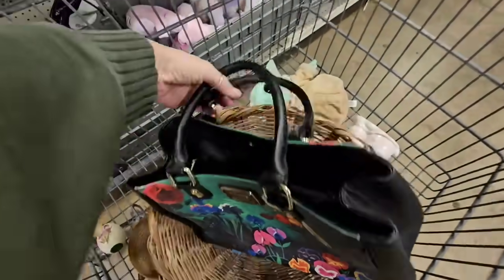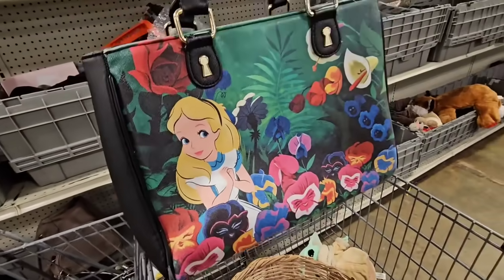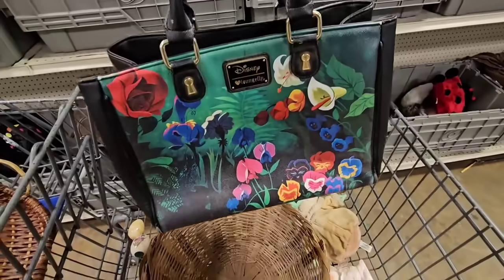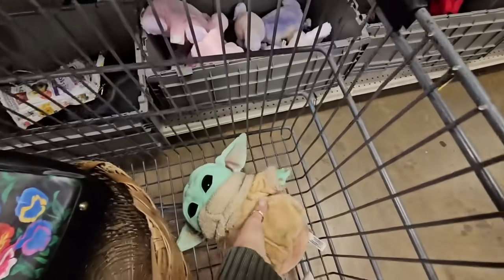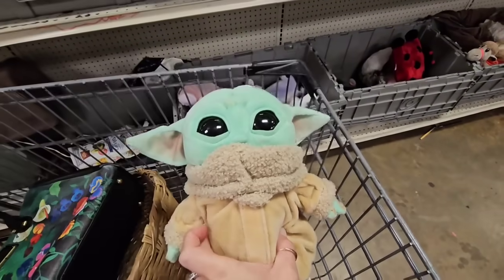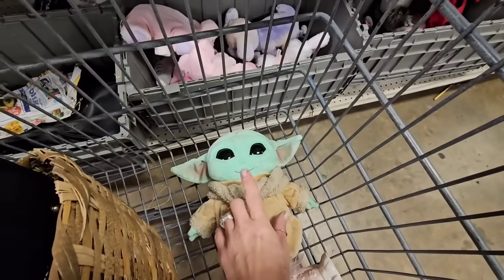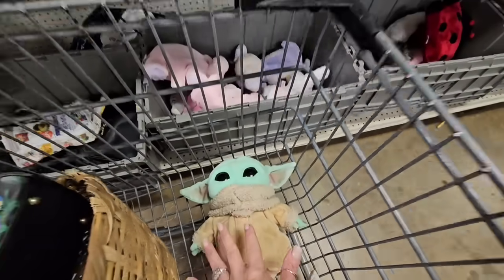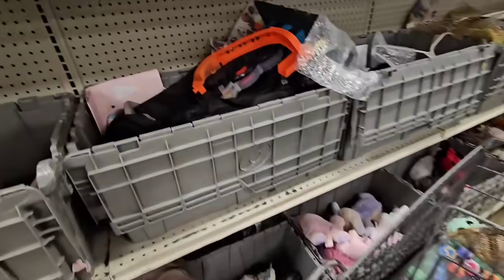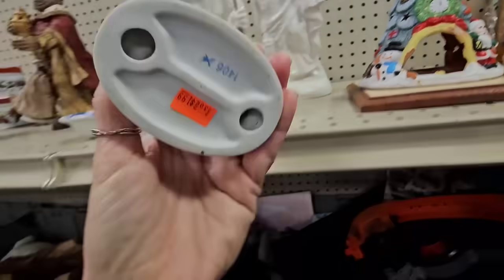Oh, I also got this purse - I sent it to a friend to see if she wants it. It's a Disney purse, I think this is Alice in Wonderland. It's really cute and I'm going to Disney like next week but I don't think I need this purse. I also got a baby Yoda for Ren - she's been obsessed with her little baby Yoda and this one's a little bit smaller, like half the size, so she'll be super excited. Her baby Yoda will have a baby Yoda!